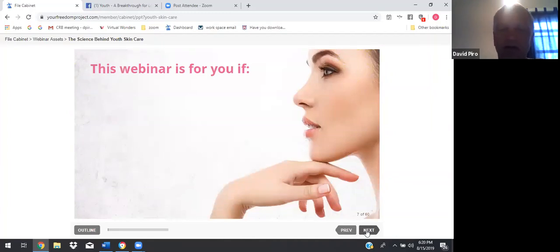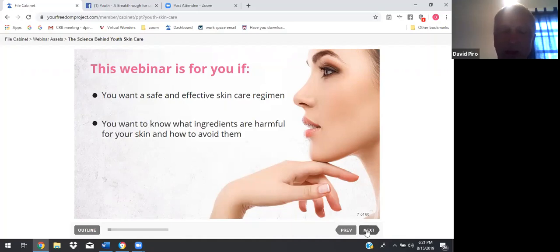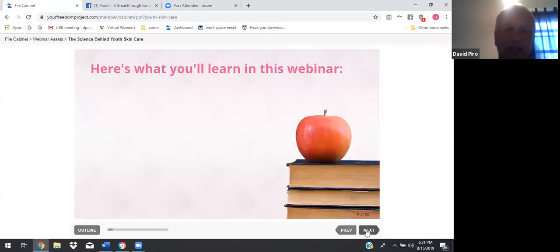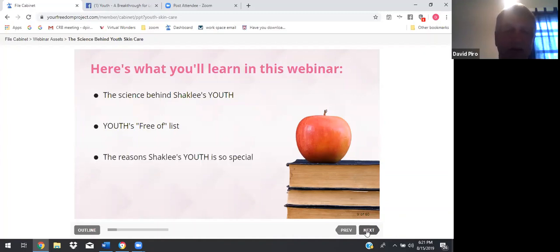This webinar is for you if you want a safe and effective skin care regimen, you want to know what ingredients are harmful for your skin and how to avoid them, or you are searching for a brand you can trust. Here's what you'll learn in this webinar: the science behind Shaklee's youth, youth's free of list — which is very important — the reason Shaklee's youth is so special, plus much more.